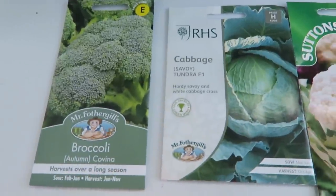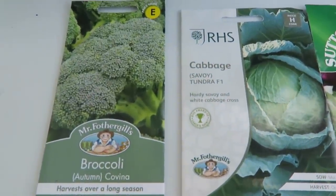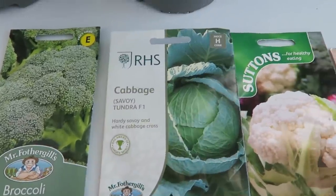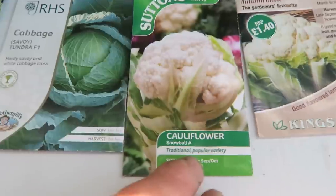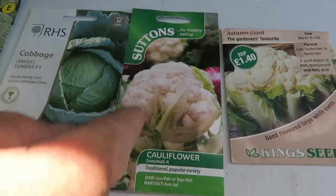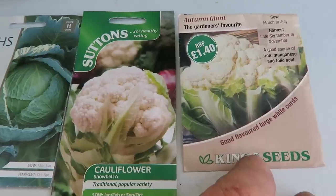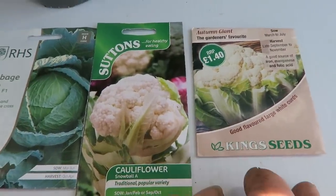They're harvesting with the combine about two fields away so we're getting all the harvest flies coming across — some people call them thunder flies, we call them harvest flies. The air is thick with them and they make you itch something terrible. These are the autumn brassicas we're going to put in: broccoli, coving, savoy cabbage, cauliflower snowball — which is quite a small one but does the job in winter — and the autumn giant cauliflower, which we always try to grow to see how big we can get them. They're all from various seed merchants.